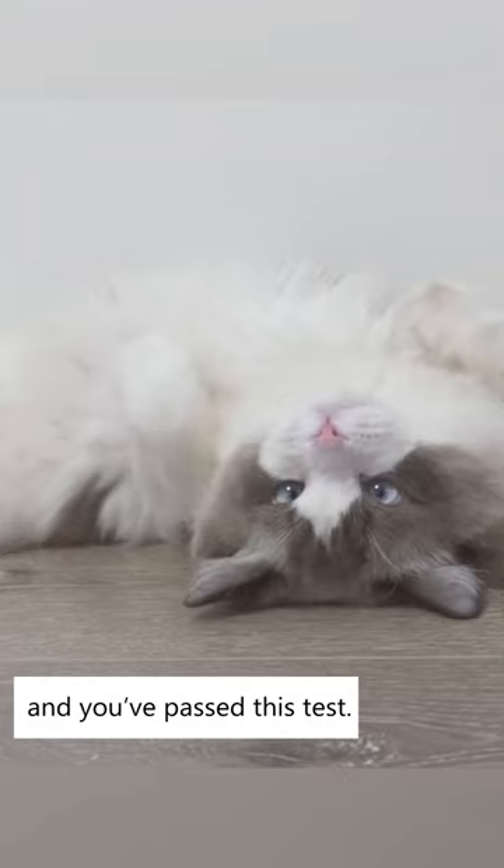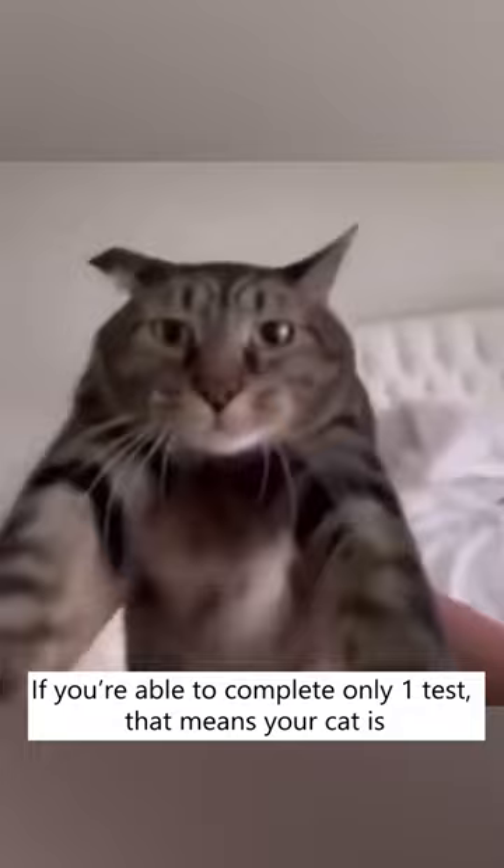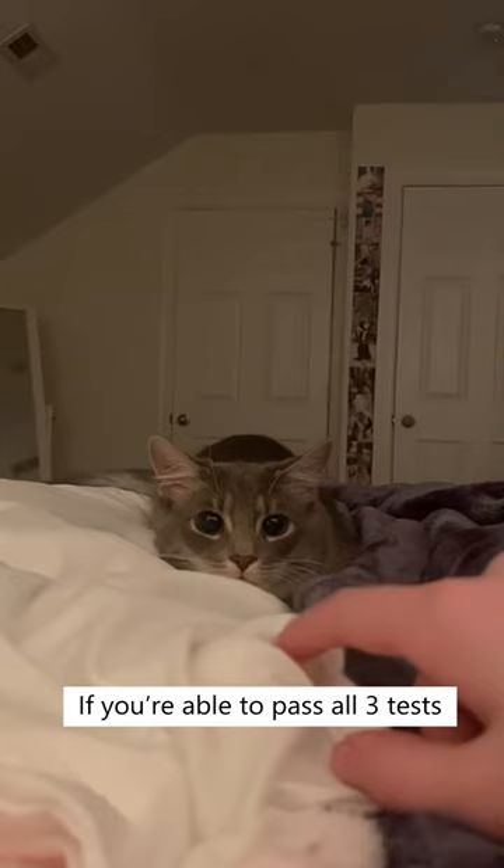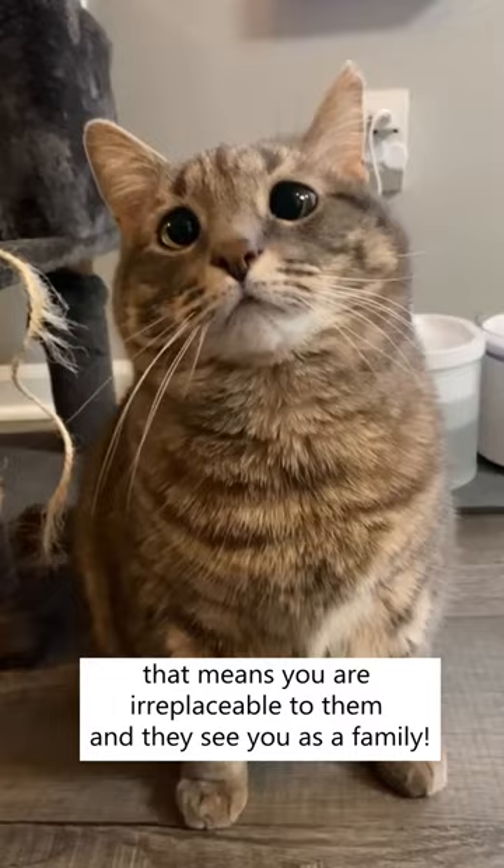If you're able to complete only one test, that means your cat is acting a little defensive towards you and doesn't trust you completely. Passing two tests means your cats do trust you and you mean something to them. If you're able to pass all three tests, that means you are irreplaceable to them and they see you as family. How many tests can you pass? Let us know.